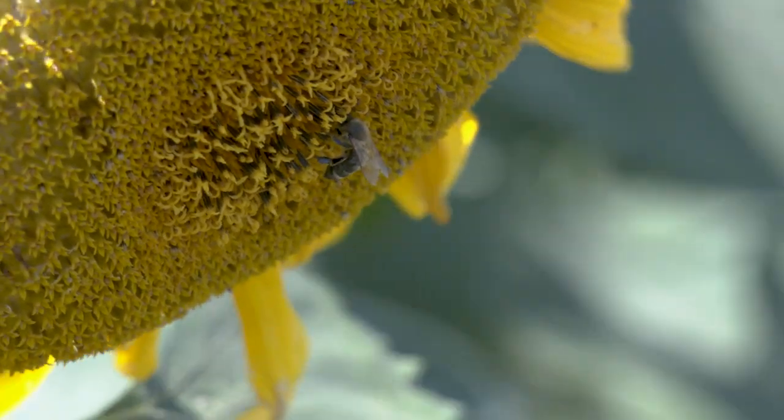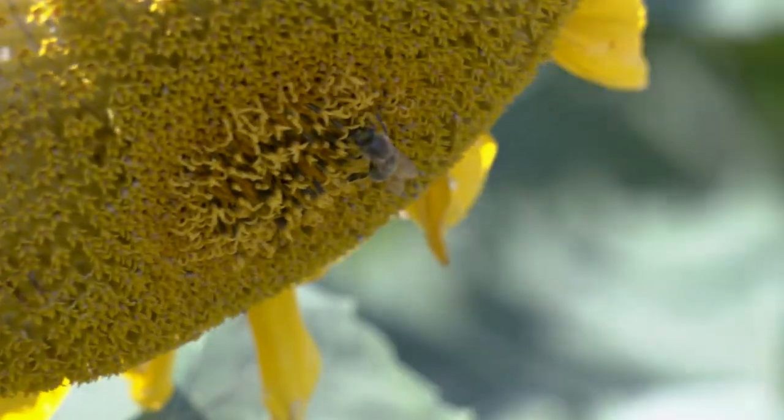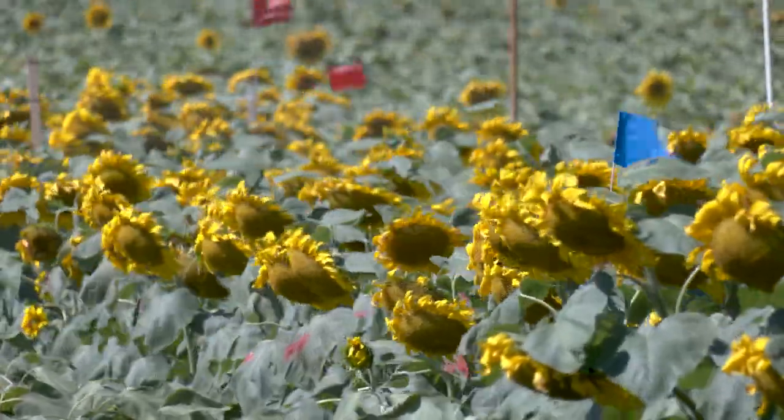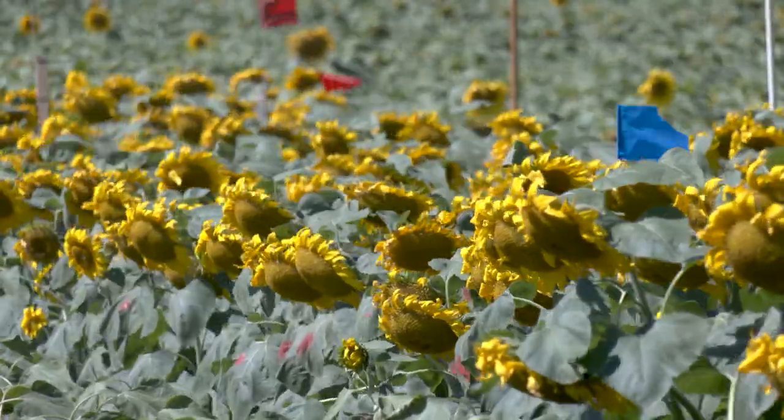And what we're testing now is how effective — from what distance away from the hive — we're getting control from that biological control agent. And that's why you see behind me this long strip of sunflowers. What we've found, thus far — this is our third year doing these studies —